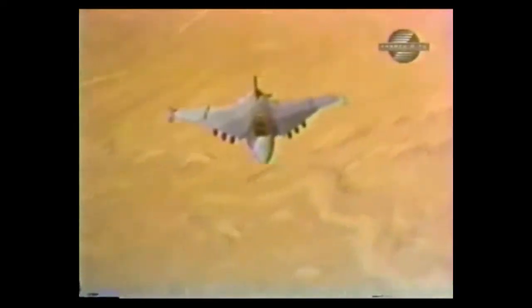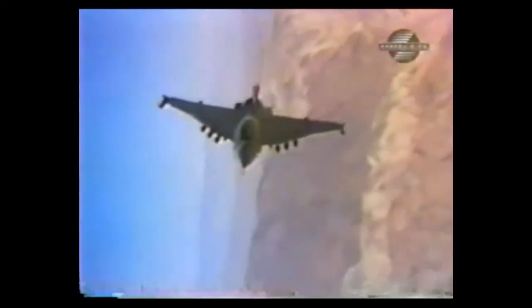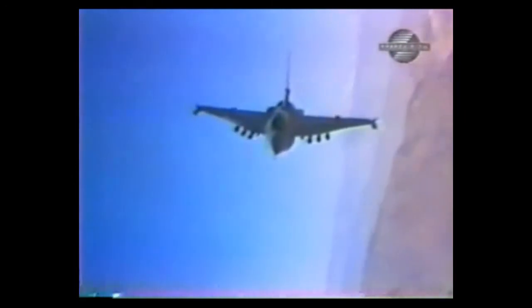After losing the tactical fighter competition, the two XLs were put in storage — first at Edwards and later in Fort Worth. In late 1988, NASA proposed using the XLs for advanced supersonic airflow testing, and they took over the aircraft in 1989.